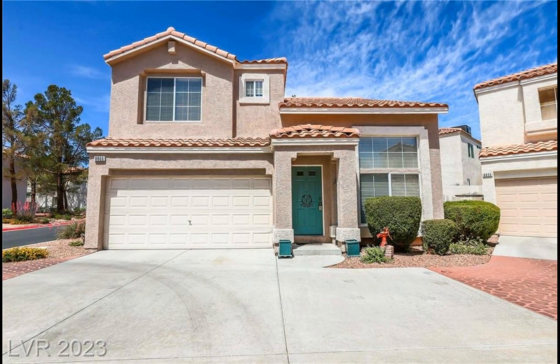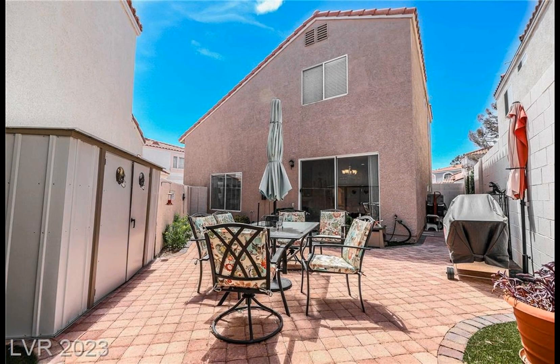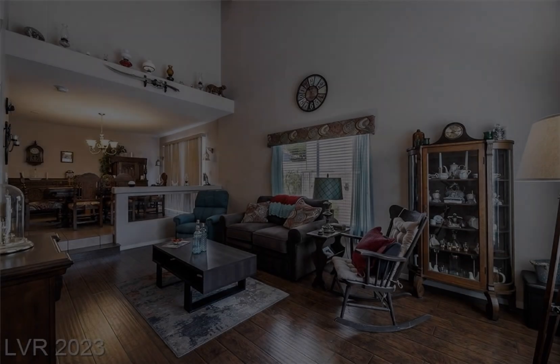This lovely three-bedroom home is located in a desirable gated community offering amenities such as private two-car garage and outdoor space.